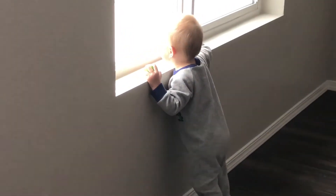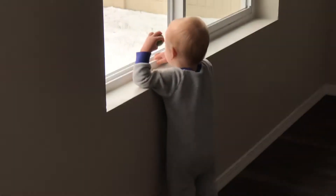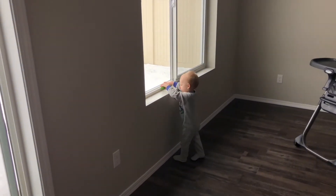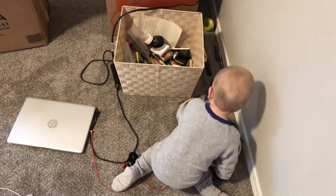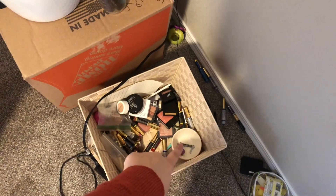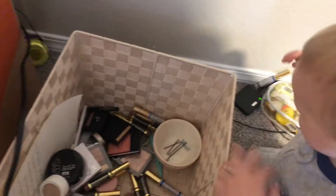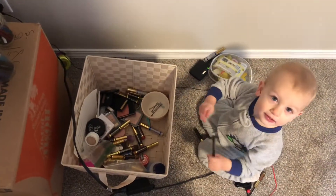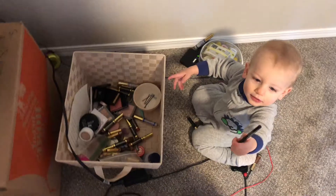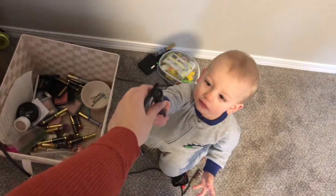Baby is obsessed with my decor limes and I just caught him trying to eat them — they're plastic! Then I caught him in my office with my makeup stash. That bowl was full of all my lipsticks and he grabbed them all and was throwing them everywhere. He was kind enough to hand me my eyeliner, though — so kind and helpful!